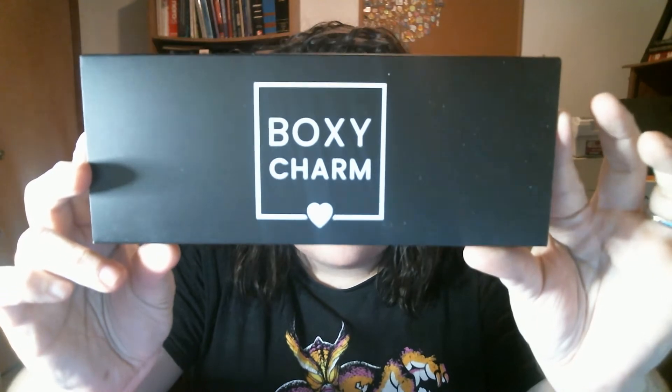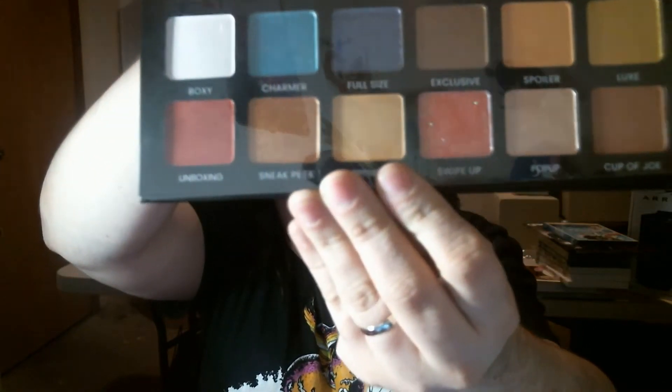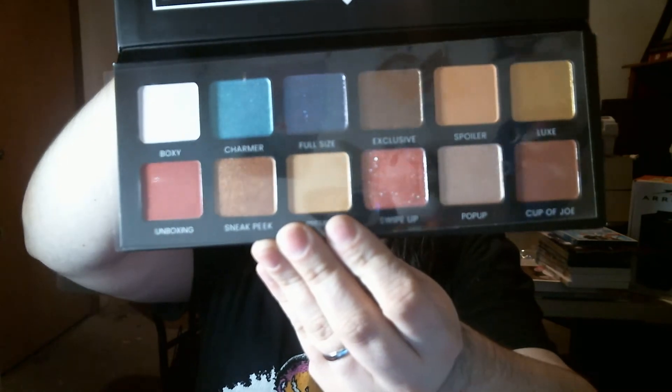The next thing I'm pulling out looks like a palette, and it is an eyeshadow one. I have a lot of eyeshadows, but that's what that looks like — these are the colors, they look pretty nice. Boxy has their own brand eyeshadow in here. For the basic box, you usually get about five deluxe items, so that's one.